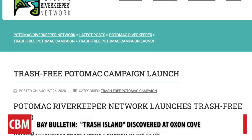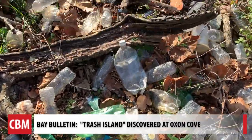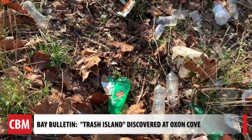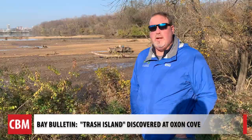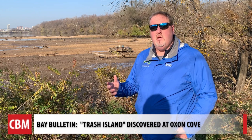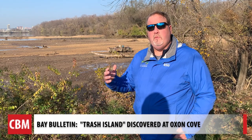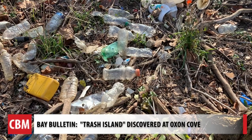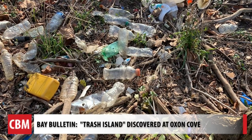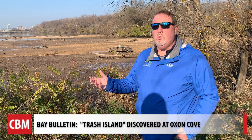This goes along with the Potomac Riverkeeper Network's trash-free campaign to help raise awareness about plastic pollution. "One of the things that we're finding, particularly with plastics, is that plastics are breaking down. 80% of microplastics that we're finding in waterways are coming from larger plastics, like plastic bags and bottles that are breaking down, then turn into nanoplastics. Those can be bioaccumulated up through the food chain. It gets into our fish. It gets into aquatic life."